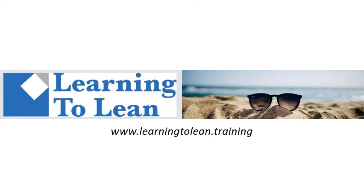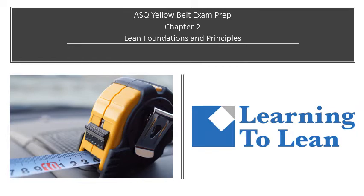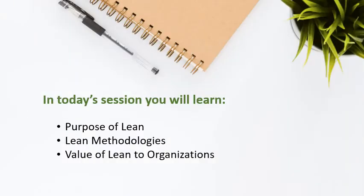Hi, and welcome to another fantastic training session with Learning to Lean. Let's get started. Today, we will be covering Chapter 2 from the Certified Six Sigma Yellow Belt Handbook, Lean Foundations and Principles. In today's session, you will learn the purpose of lean, lean methodologies, and the value of lean to organizations.